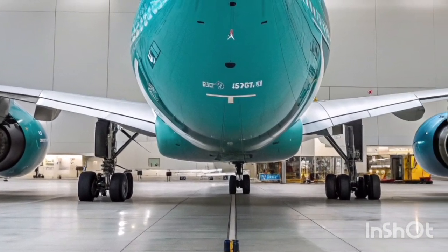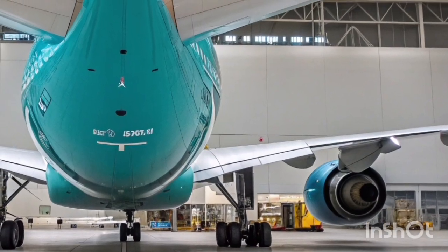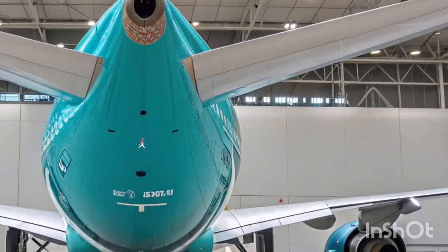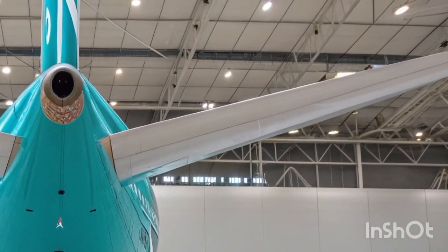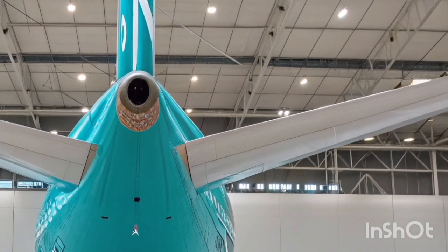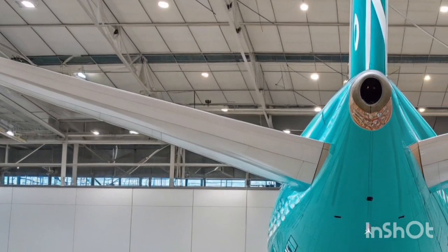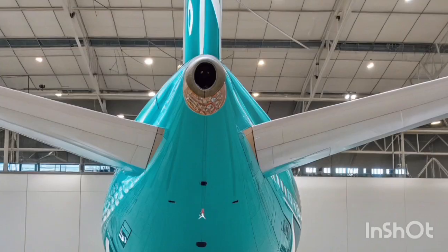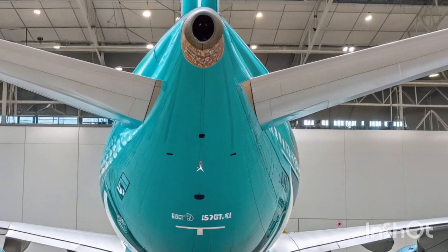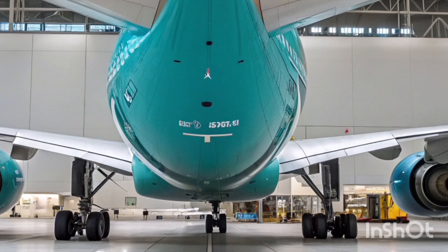Fuel efficiency is an area where the A340-600 cannot compete with the latest twin-engine jets, but operators have implemented several modifications to improve performance. Winglet enhancements, optimized flight planning software, and lightweight interior materials help offset some of the inherent fuel consumption disadvantages of a four-engine aircraft. For airlines prioritizing operational reliability over minimal fuel burn, the A340-600 remains a practical choice.